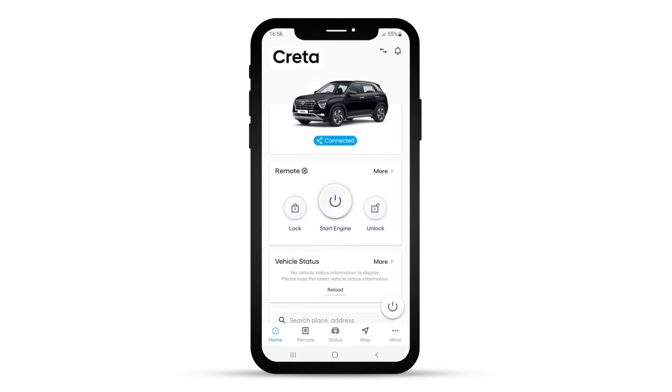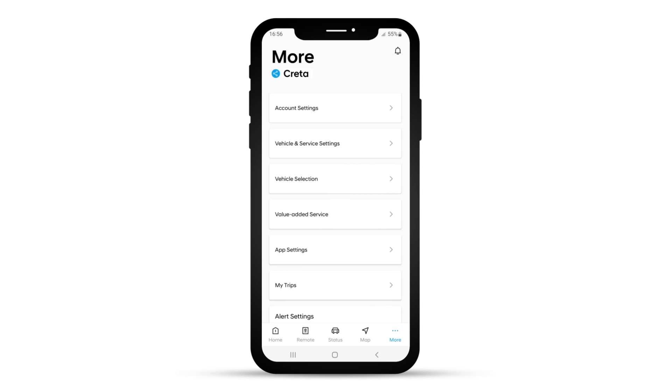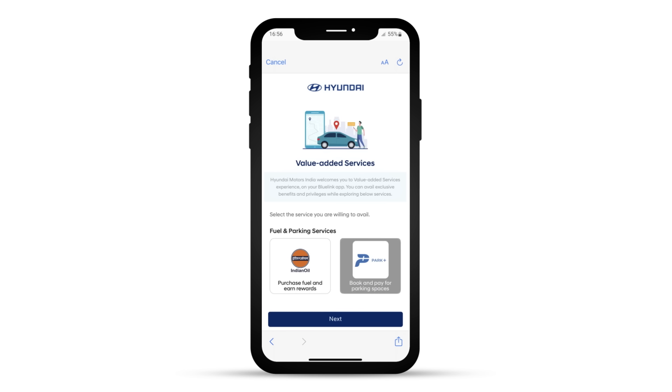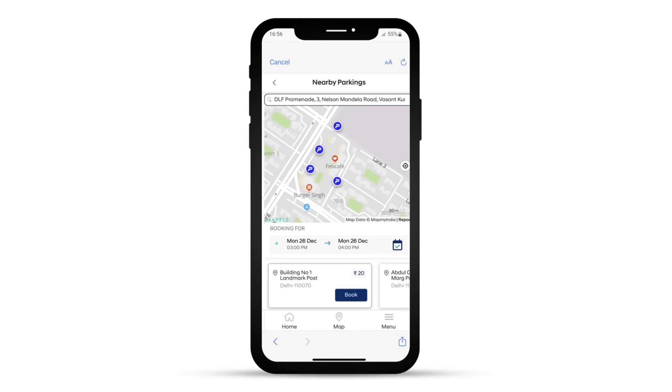Log in to the Bluelink app. Go to the More section and click on Value Added Service. Select Parking Service. Select a convenient parking location and time.